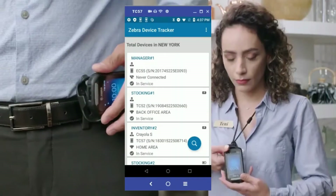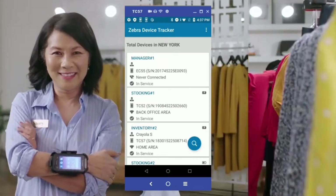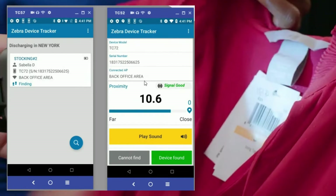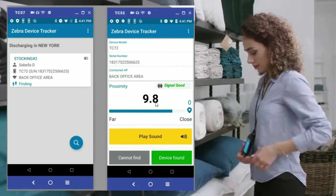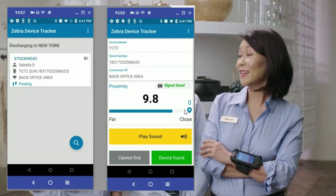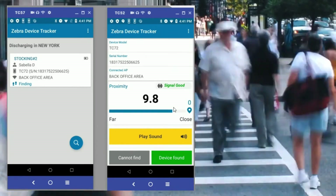And when a device becomes misplaced, they will know who is using the device, the site location it was in, and what specific area in the facility it was being used. Then, by using the simple Geiger counter-style proximity indicator, local workers and managers can quickly find the device by searching easily identifiable areas, while remotely ringing the missing device at any time, helping them find the device even when it's not in view.